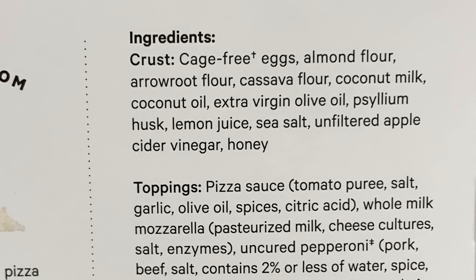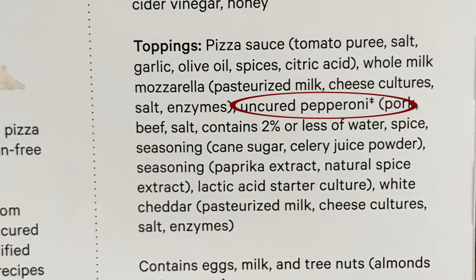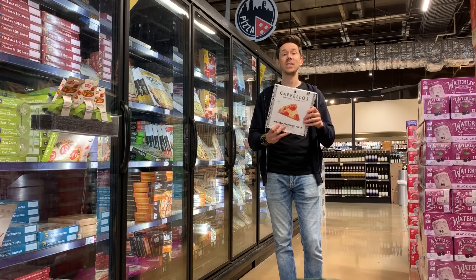It starts with cage-free eggs, almond flour, arrowroot flour, coconut milk, coconut oil, extra virgin olive oil, psyllium husk, cider vinegar, and honey. That is crazy — that's the crust. The toppings are super clean with uncured pepperoni. Fantastic. Now if you don't want to splurge, there are a couple more options.